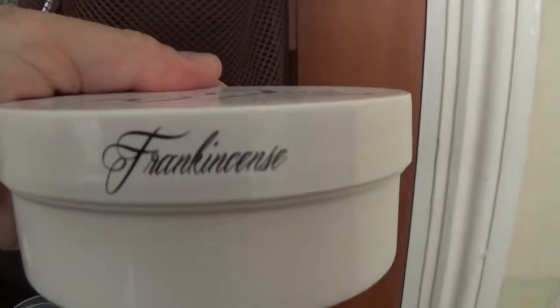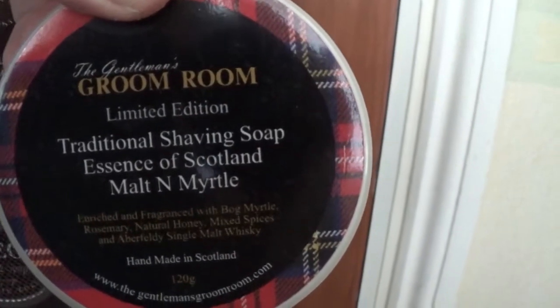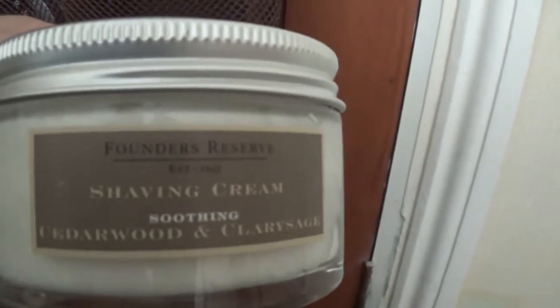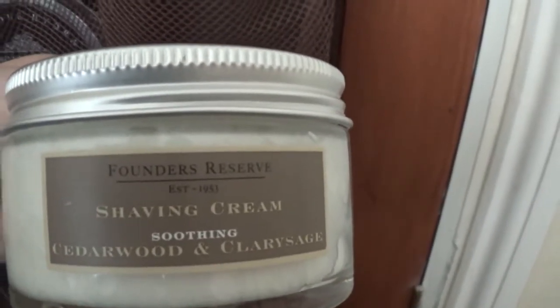This one I used as my Christmas shave - which is their frankincense. And below that, this is a soap kindly given to me for my birthday 2016 I think, from Kelly Shaves. This is the Gentleman's Groom Room limited edition Molten Myrtle. Again this one was piff'd to me by a friend on Facebook - that's the St James of London, Cedarwood and Clarissage.